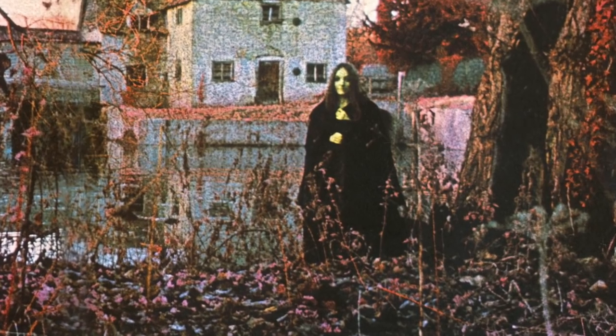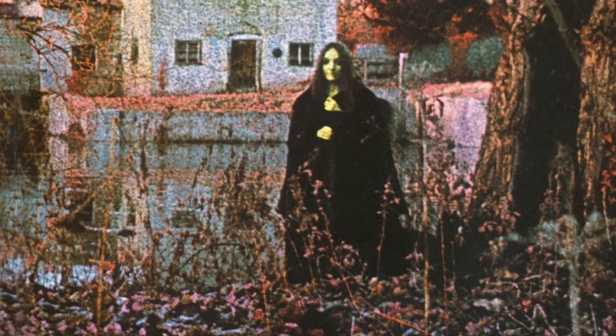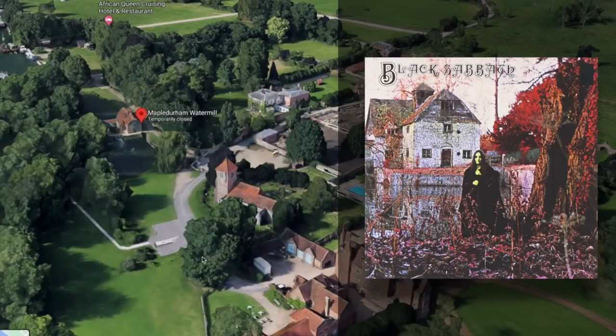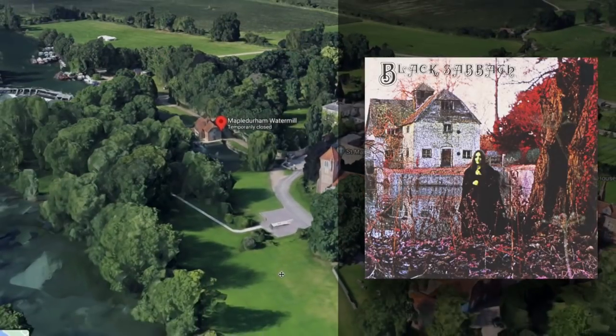The cover depicts a figure in a black cloak standing in front of the Maple Durham Water Mill in Oxfordshire, England. No explanation is given for why the figure is there or what it's doing — it's all really rather ominous. I was hoping to take a look at the mill on Google Street View, but it wasn't available, so we're going to check it out on Google Earth, which actually provides a really unique bird's eye view of this interesting place. By the way, when I was a kid, I thought the figure on the album cover was Ozzy Osbourne, but it's actually model Louisa Livingstone.